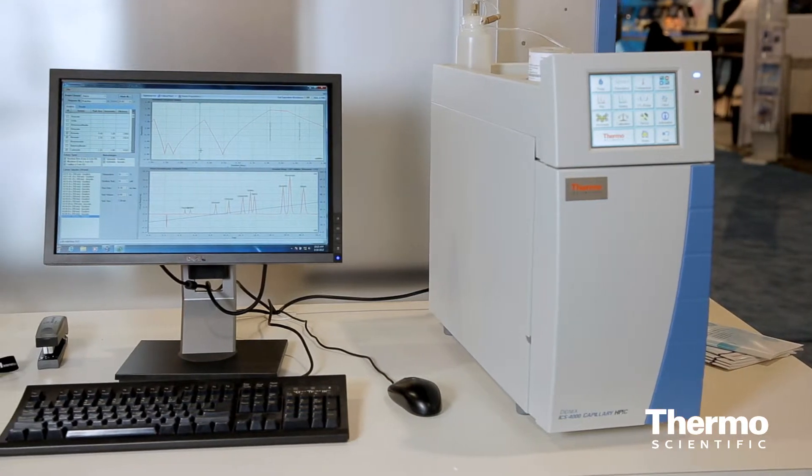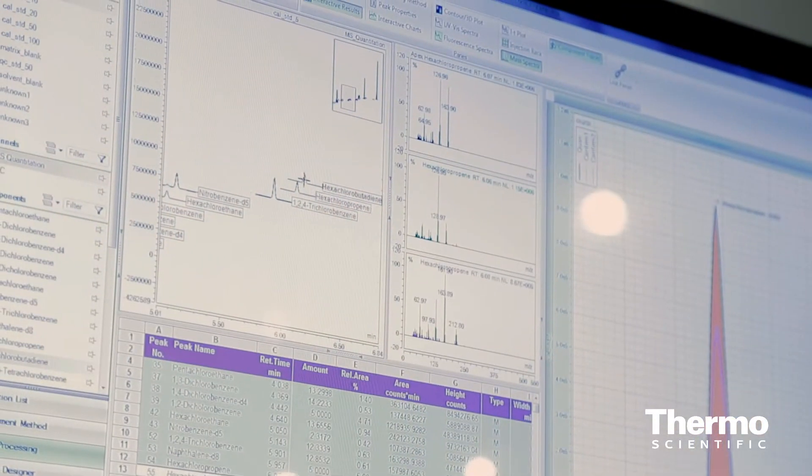The software is also something new. We are showing here the Chromeleon 7.2 version for the first time. Chromeleon 7.2 is also supporting all ion chromatography systems as well as our HPLC systems and now GCMS.